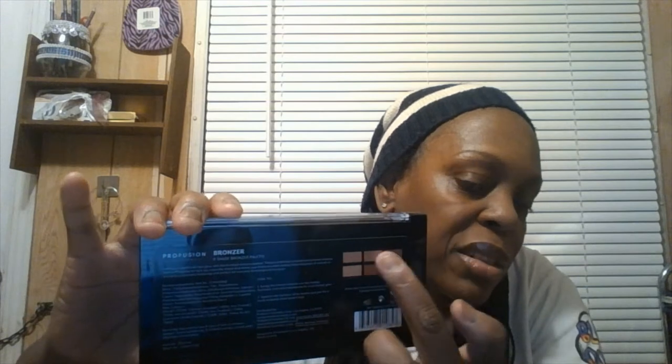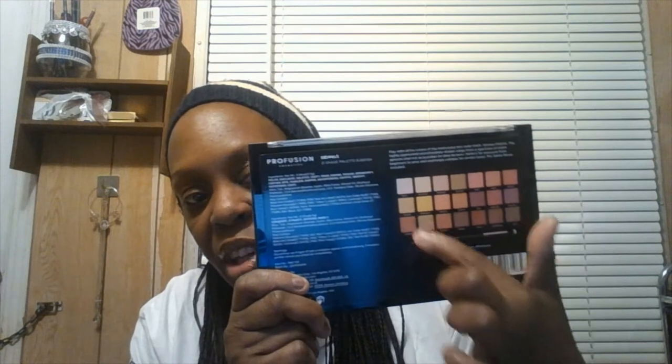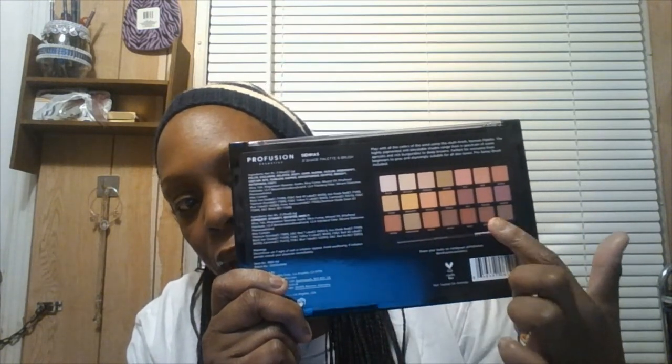Next, I got this bronzer — it was $5.18, but you can get it on profusioncosmetics.com for under $10. I actually didn't have a bronzer; I thought I did but I don't. It has the shades listed with their names right on the compact. This would be really nice for my skin tone, and it works for all skin types. They show the shades with the names right there on the packaging.